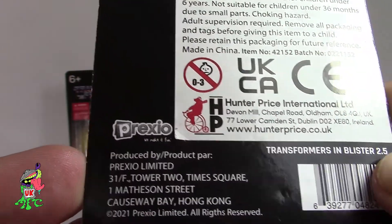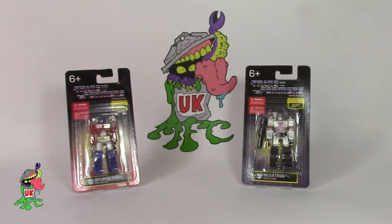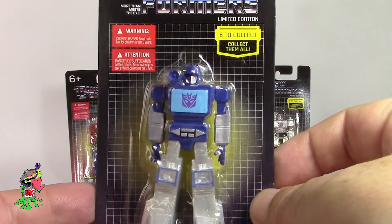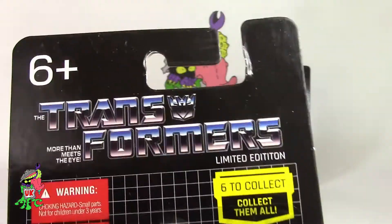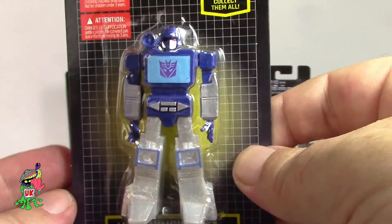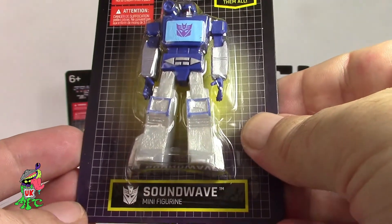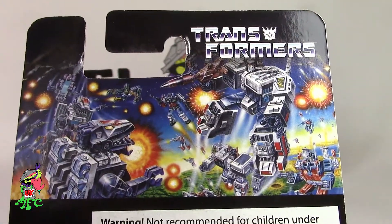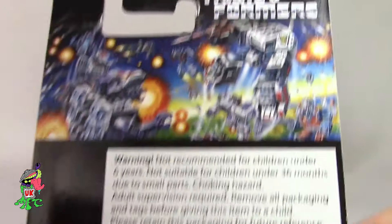On the back it has this awesome art print — this is the company Prexio Limited — standard authentic Transformers product. And onto a Decepticon version: again you'll see at the top the Transformers alternate font. All exactly the same card, just a label at the bottom that says Soundwave and a label at the top. Everything on the back is exactly the same.